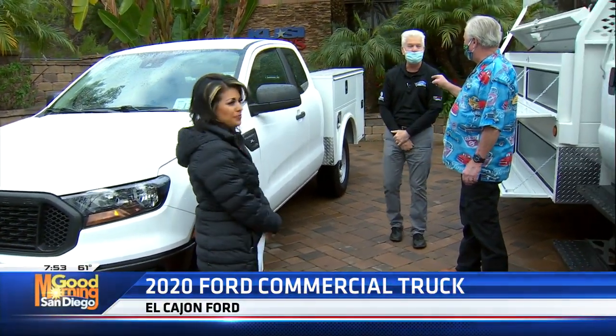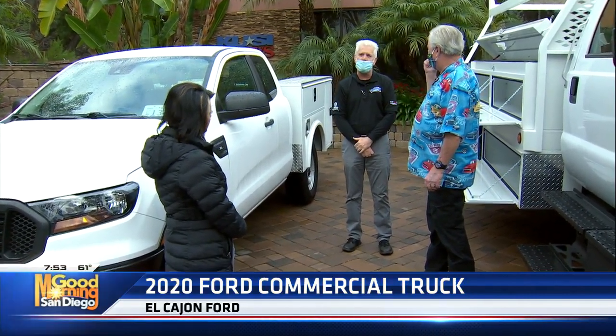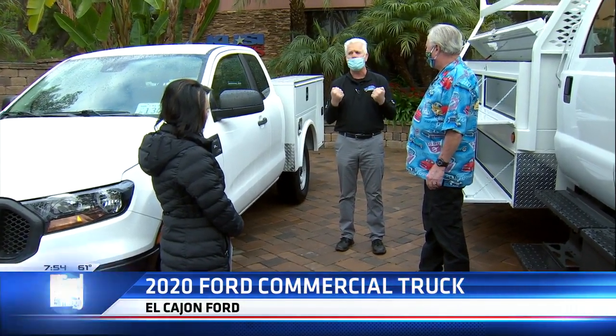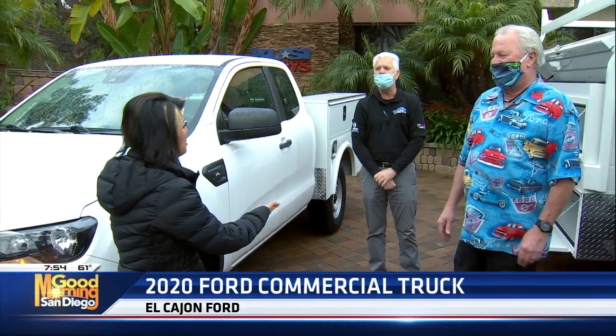El Cajon Ford is the only commercial truck dealer in San Diego County — we're the only commercial vehicle center, which means when you bring your commercial truck to El Cajon Ford, you go to the top of the list because businesses are in and out pronto, which keeps our service manager as happy as he can be. John, thank you so much — now you know why I brought him in. El Cajon Ford — it's great to know they are still doing business for all of those essential companies that are out there right now still on the go.